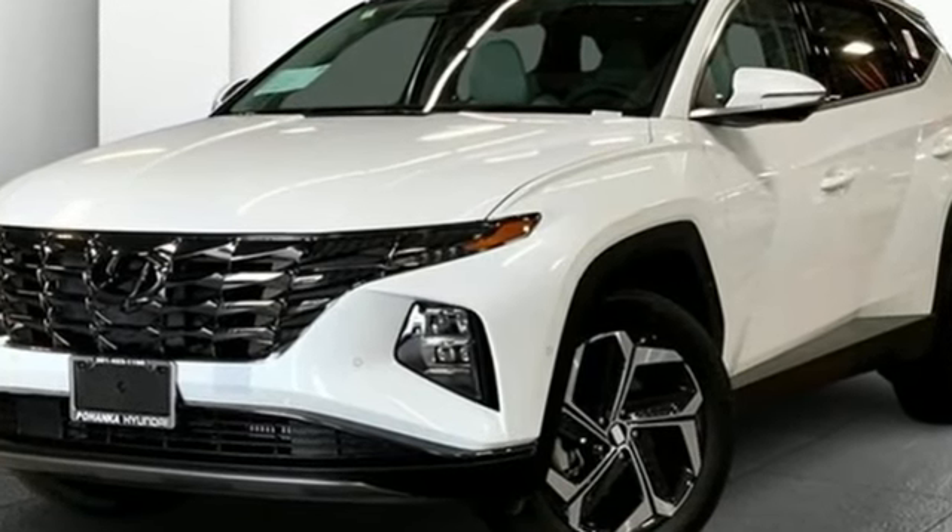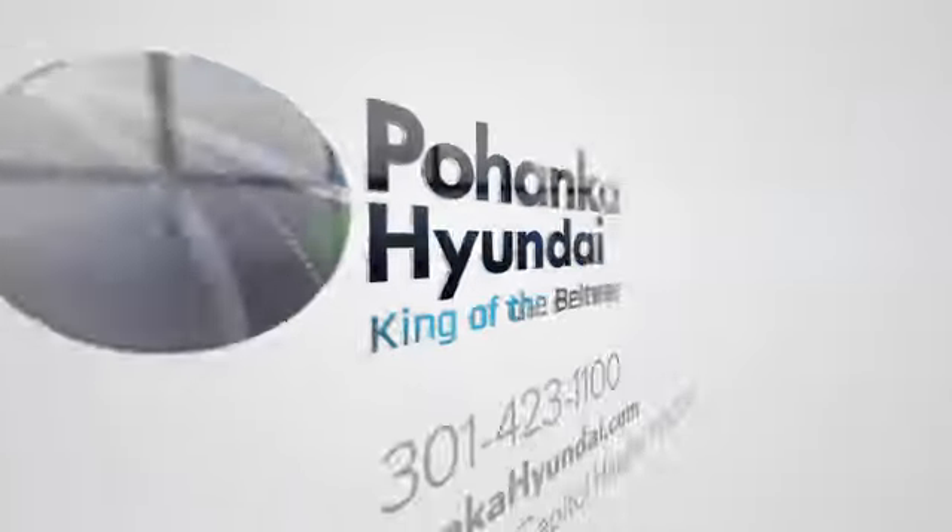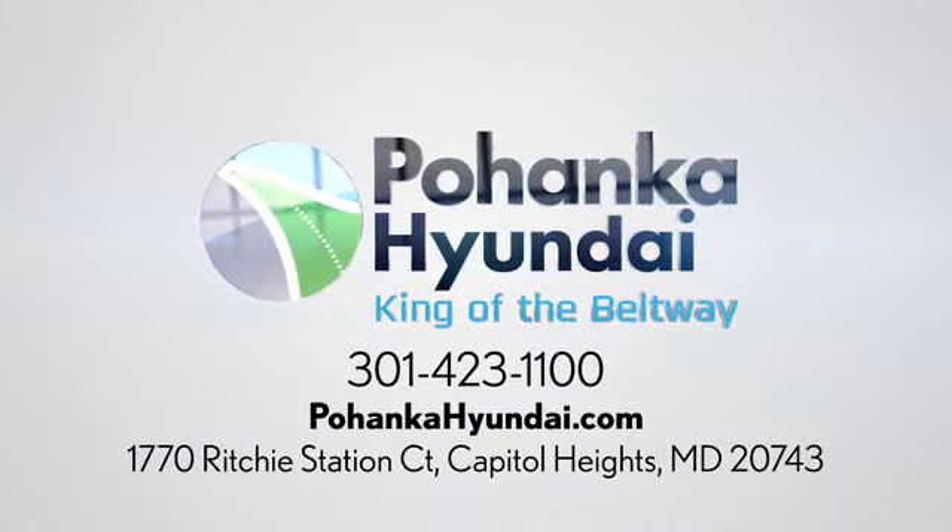Driving is believing — test drive it today. Visit Pohanka Hyundai, King of the Beltway. We're conveniently located on the Capitol Beltway at exit 13, 1770 Ritchie Station Court in Capitol Heights, Maryland.